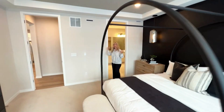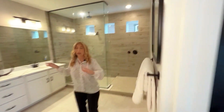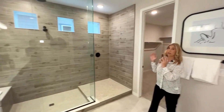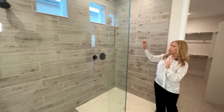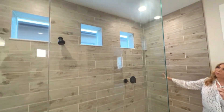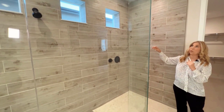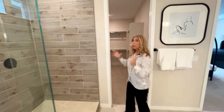Now let's go take a look at the primary bathroom. When we come in, the first thing you'll see is this ginormous spa-like shower. It's so unique that they put the handles over here so that you can heat up the shower or turn it on cold, whichever you want, before getting into it. Really nice feature.